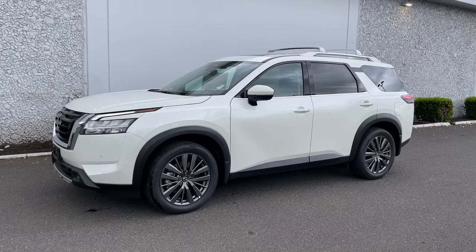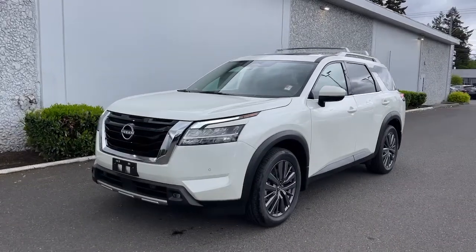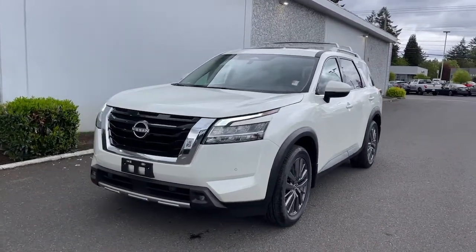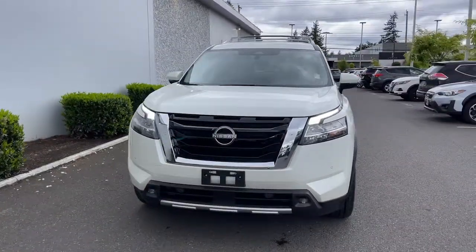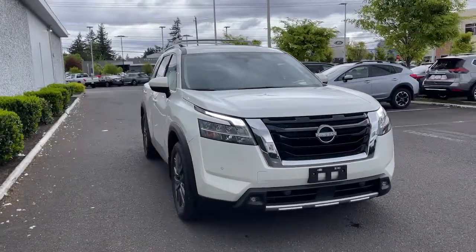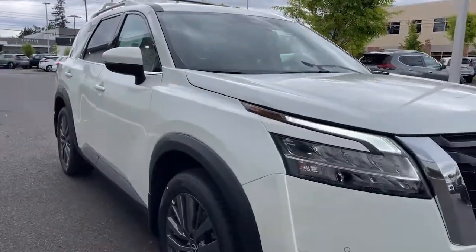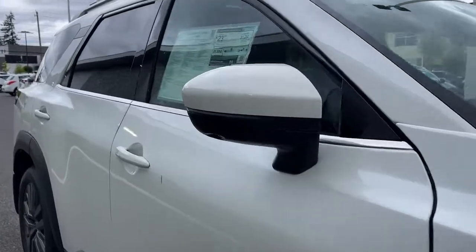Your next car could be the 2022 Nissan Pathfinder. Rise to the challenge in style in this handsome Pathfinder. This three-row SUV offers standard driver assist safety features, impressive towing ability, thoughtful family-focused amenities, and a smooth, quiet ride. These are just some of the great options this vehicle comes with.